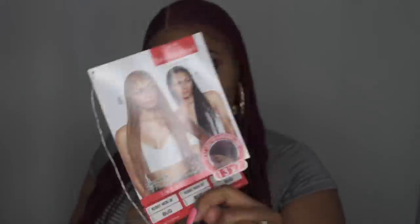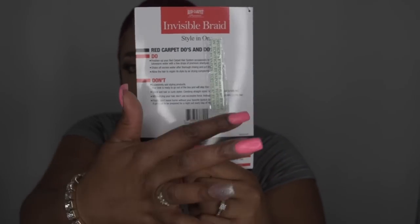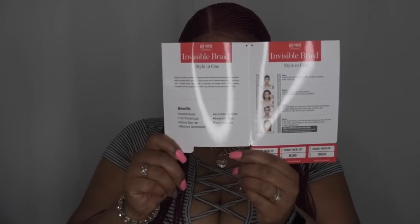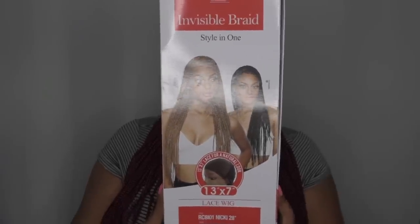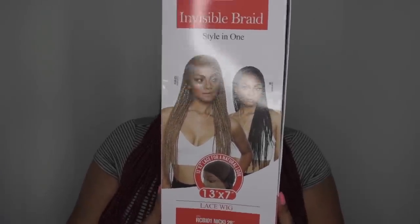It does come with lace tape right here. Let me read you the benefits they're claiming: invisible braids, 13x7 front two lace, natural baby hairs, maximum comfortability, no irritations, no odor, breathable fabric, and easy-to-cut lace. It has care instructions inside as well. This is what the box looks like that it comes in — it says Red Carpet Premier.